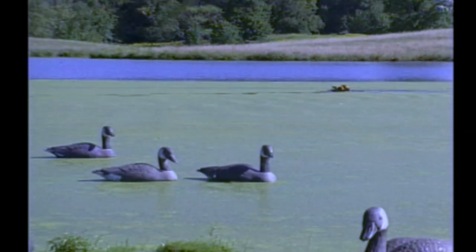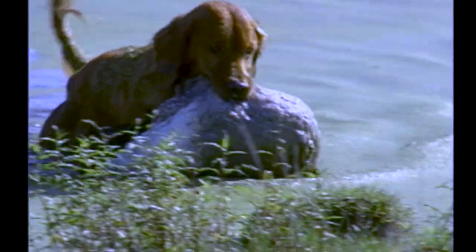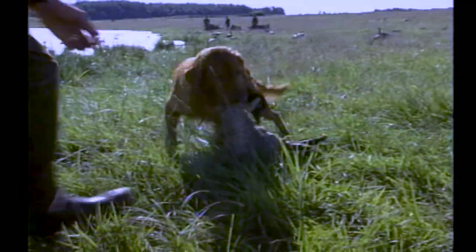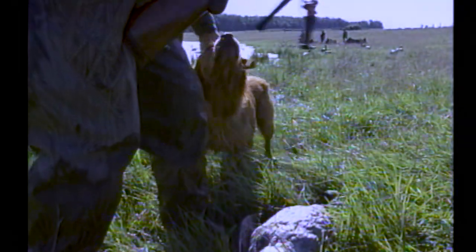Bubba has to work for this goose — it's a long way from the blind and he had to cross a lot of water to get it. A lot of people enjoy the beauty of something like that. These local Canada geese are the giant variety, often weighing more than ten pounds — that's a lot of dead weight for a dog to bring back to the blind. Bubba wanders a little bit after he gets on shore because he's tired. Rob Lewis is happy — probably happier to see his dog do a good job than anything.